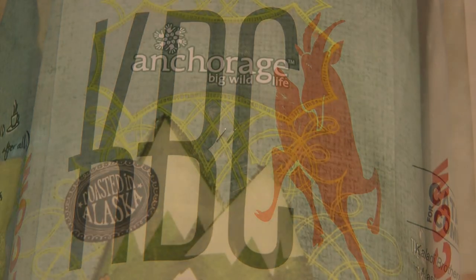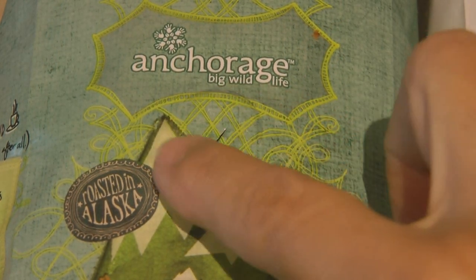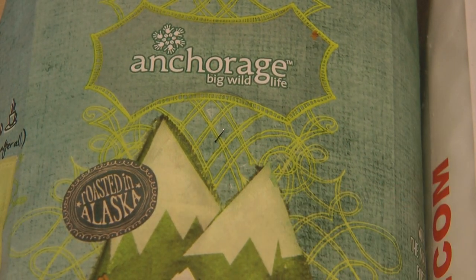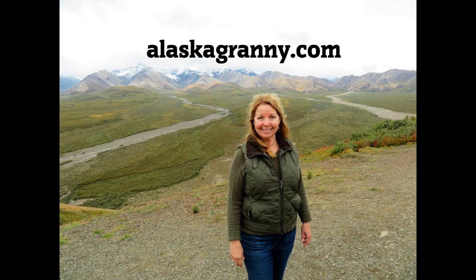If you've ever wondered what the little hole in your coffee bag is for, now you know. Learn more at alaskagranny.com. Please subscribe to the AlaskaGranny channel — I'll see you next time.